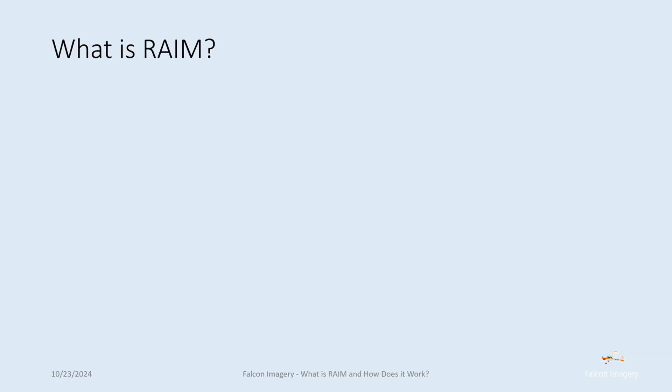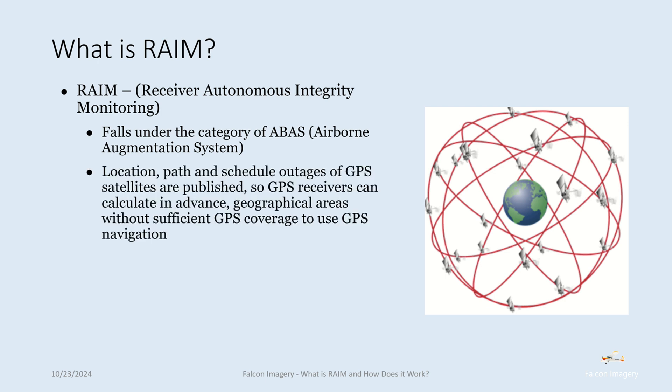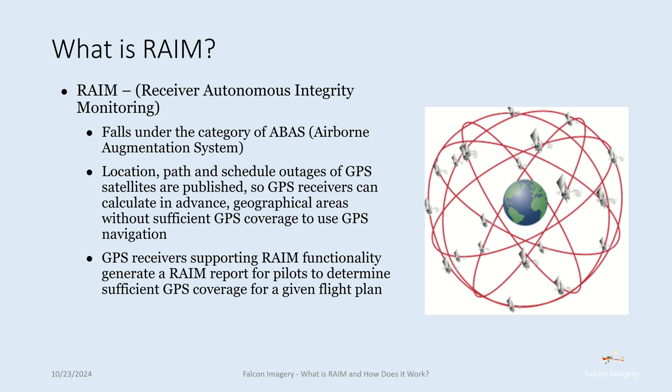What is RAIM and how does it work? RAIM stands for Receiver Autonomous Integrity Monitoring. It falls under the category of Airborne Augmentation System, or ABAS. Location, path, and schedule outages of GPS satellites are published, so GPS receivers can calculate in advance geographical areas without sufficient GPS coverage. GPS receivers supporting RAIM functionality generate a RAIM report for pilots to determine sufficient GPS coverage for a given flight plan.